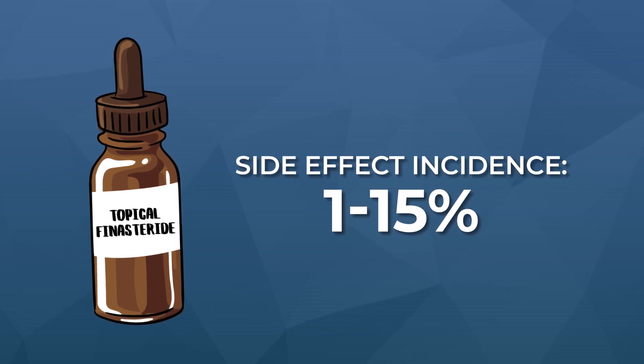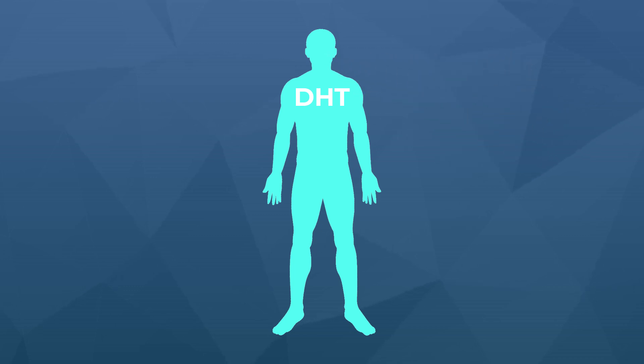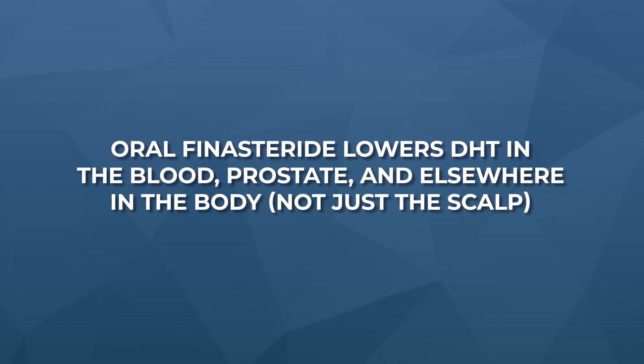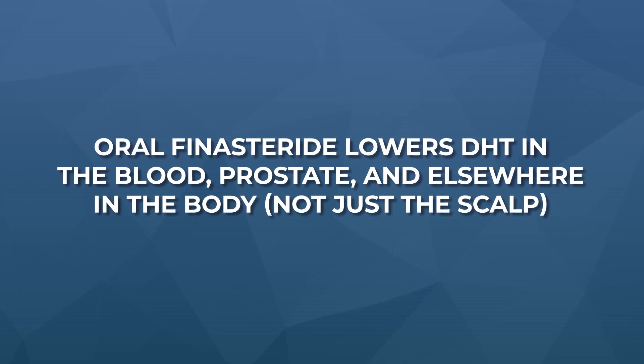Depending on the study and how you define 'side effect,' generally somewhere around 1–15% of people taking the drug will experience some adverse event. Finasteride side effects are believed to occur because the oral formulation reduces DHT levels and 5-alpha-reductase activity basically everywhere in the body. When you take the oral medication, you're lowering DHT not just in the scalp — the target for androgenic alopecia — but also in the blood, the prostate, and you're having effects on neurosteroidogenesis and impacts elsewhere in the system.